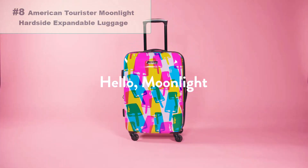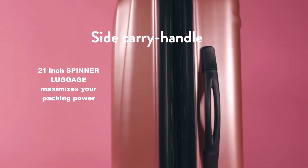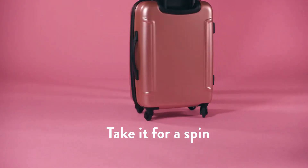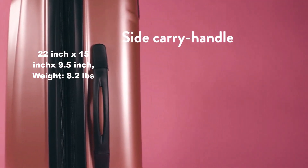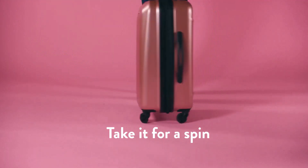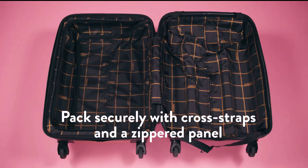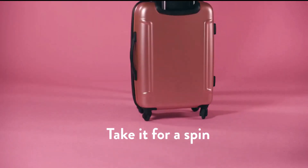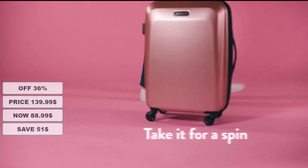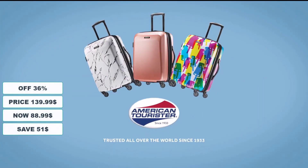Number 8: American Tourister Moonlight Hard Side Expandable Luggage. This 21-inch spinner luggage maximizes your packing power and meets most carry-on size restrictions for those traveling domestically and looking to stay light. Packing dimensions are 20" x 14" x 9", overall dimensions 22" x 15" x 9.5", and it weighs 8.2 lbs. It features a book-opening case with mesh divider, cross straps, and a zipped modesty pocket, plus a 10-year warranty. At 36% discount from its original $139.99, it's on sale for $88.99 — a saving of $51.